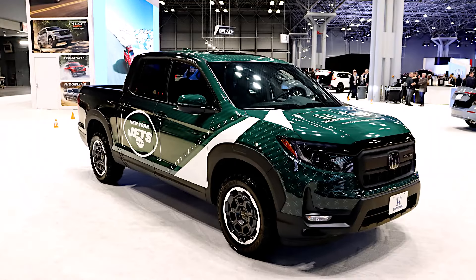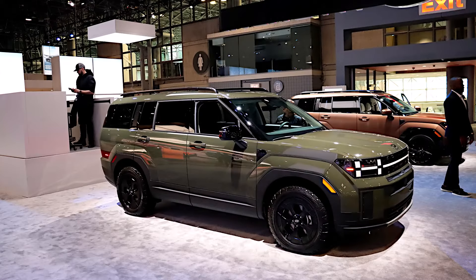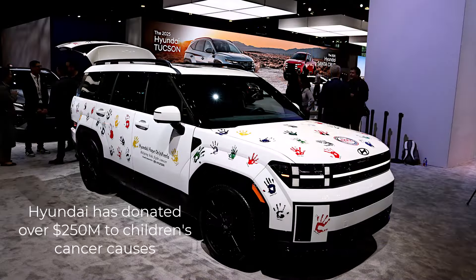Honda had a slightly smaller presence than usual, but still a good-sized booth. Honda was showing off a lot of really cool stuff, including a New York Jets tribute Honda Ridgeline wrapped truck, and also a couple of options for the Civic Type R performance car. Lots of good stuff in the Honda booth. Going back to Hyundai, the previously unveiled brand-new 2025 Palisade is on display in a couple of iterations, and pretty much every Hyundai vehicle made is there. So if you need to kick the tires on something, Hyundai's got a giant booth.